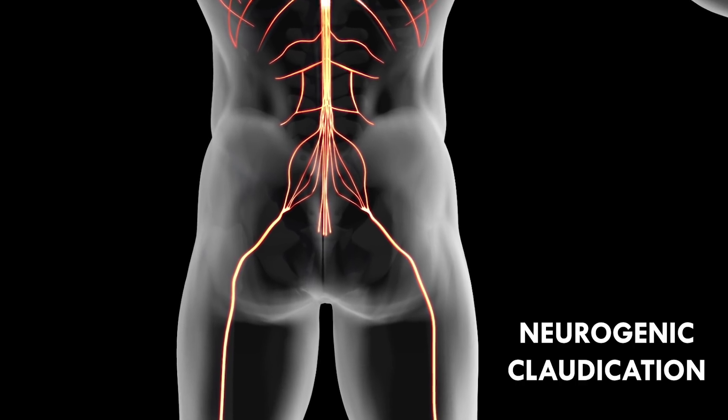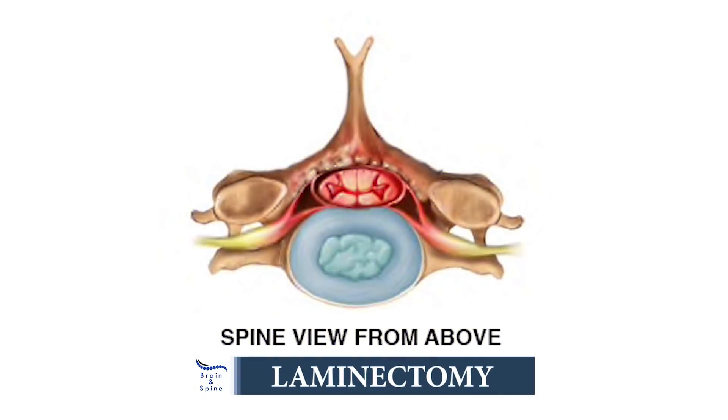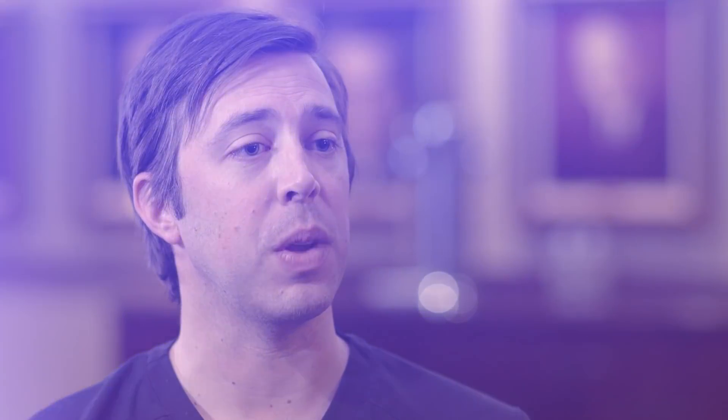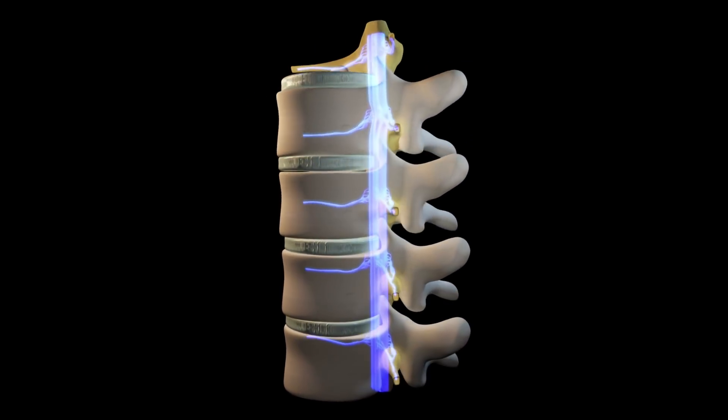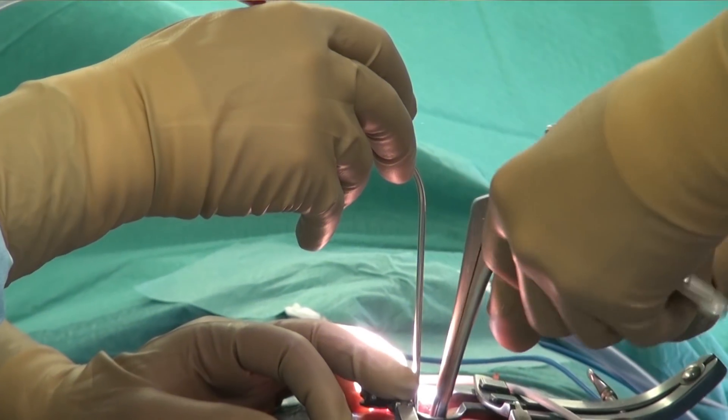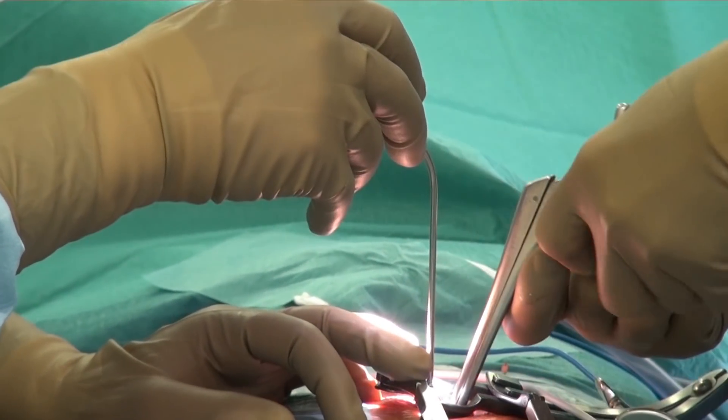There are multiple ways to approach this. One of them is called a laminectomy — effectively unroofing the spinal cord. One of my mentors used to call this the roto-rooter procedure, where you go in and clean out all the excess ligament that's pushing against the nerves causing these symptoms. The way I do this is minimally invasive, through about a one-inch incision.